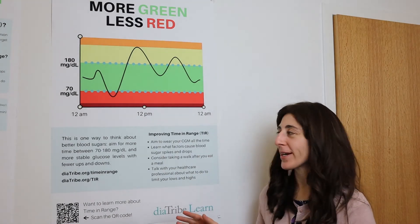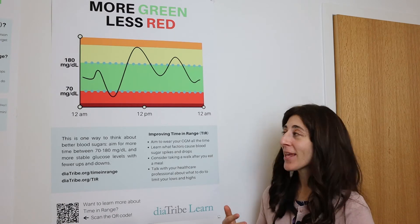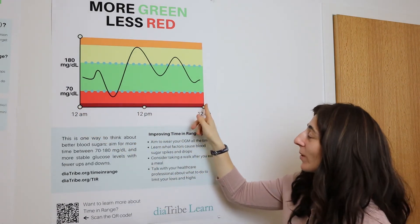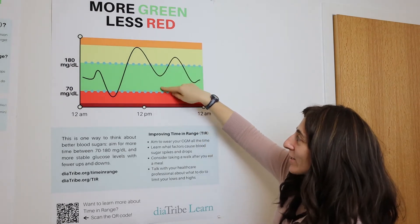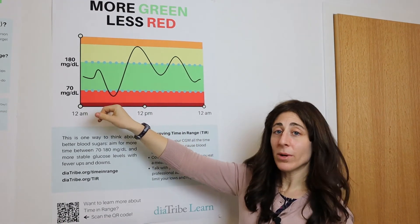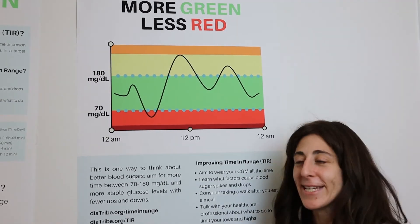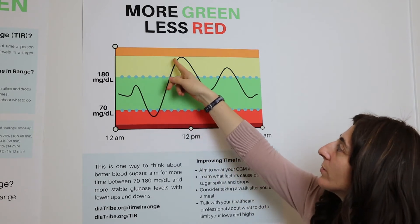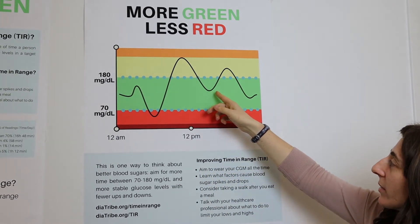Let's look at what a CGM report looks like. We usually have something called an ambulatory glucose profile, or AGP, showing someone's trend line over a 24-hour period from 12 a.m. to 12 a.m. the next day. Under 70 is shown in red, over 180 in yellow, the very high in orange, and green is the range we're aiming for. This person starts off the day in range but dips a little bit low. Lows don't feel good, and in real life a lot of people eat more than the rule of 15 grams to treat a low. That low can lead to a rebound high, and fixing the high can sometimes lead to another rebound low — so we see a little bit of a roller coaster.